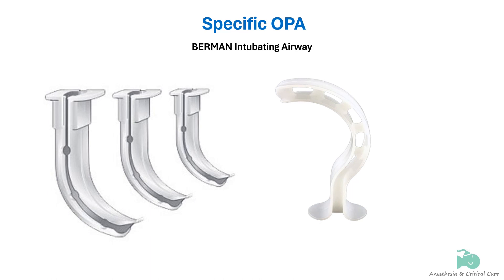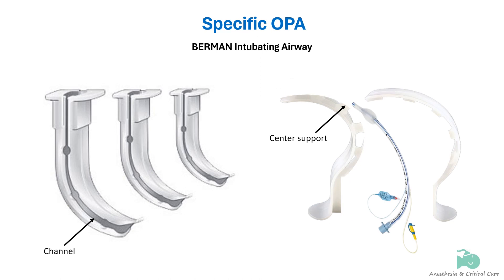The Berman intubating airway has a center support and channels along each side that allow a suction catheter or endotracheal tube to slide into the pharyngeal space. The Berman airway can open on one side so that it can be split and removed from around a tracheal tube.